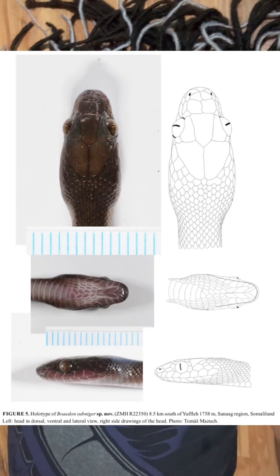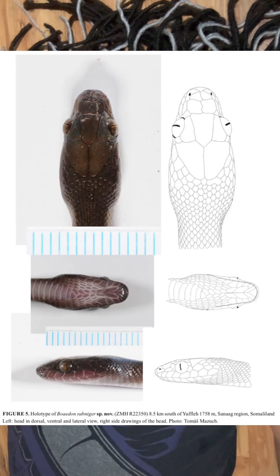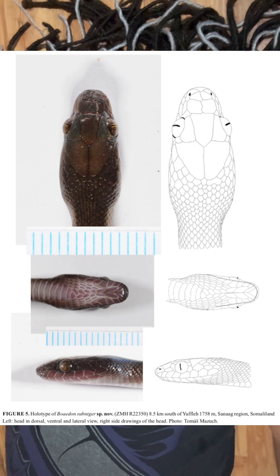The second one is Boaedon subniger. This one is very similar to that of the black house snake. They're found in and amongst the areas of northern Somalia. It's a little bit smaller in size, and it is a very interesting type of snake.